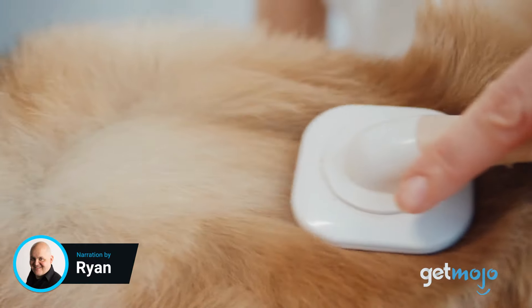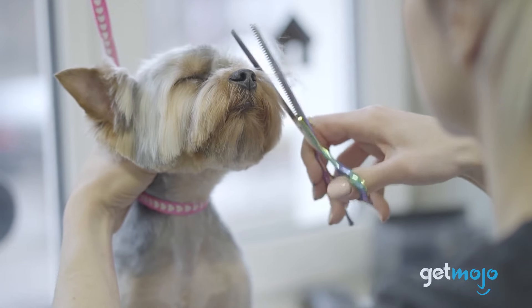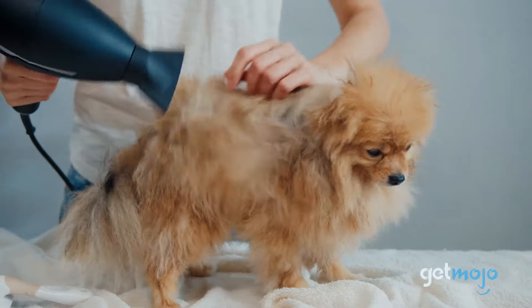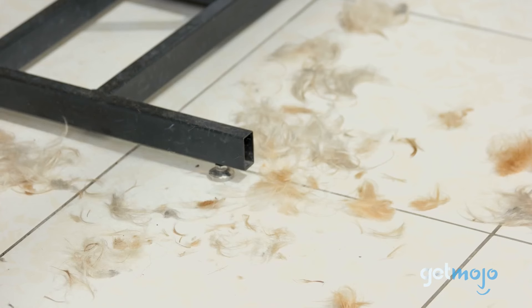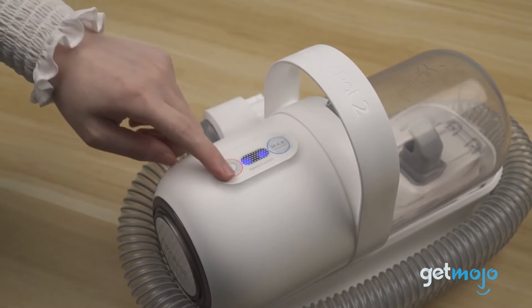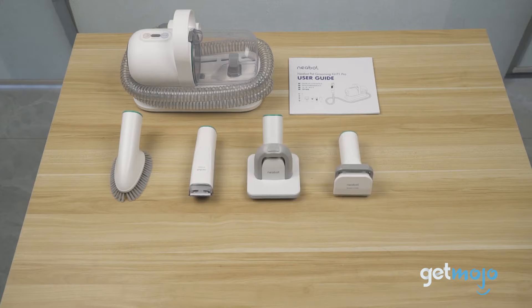At home pet grooming is in vogue, but ensuring your pet's brushed, clipped, and trimmed is not just about the glam. It plays a vital role in their health and well-being. One snag with pet grooming, however, is the mess it leaves behind. But something like the Nebot P1 Pro Pet Grooming Kit aims to minimize that stress and make grooming, well, fun.